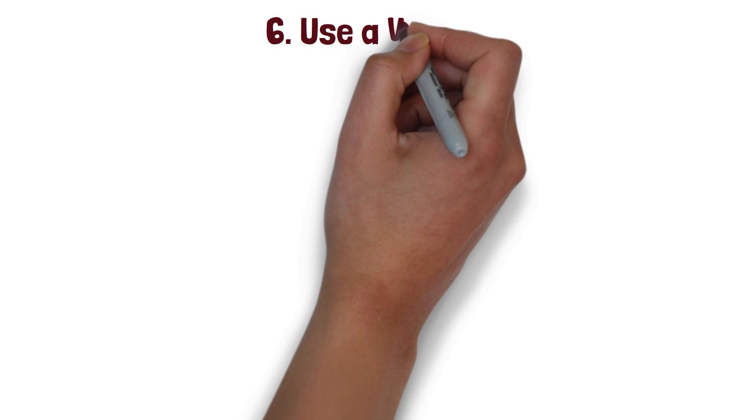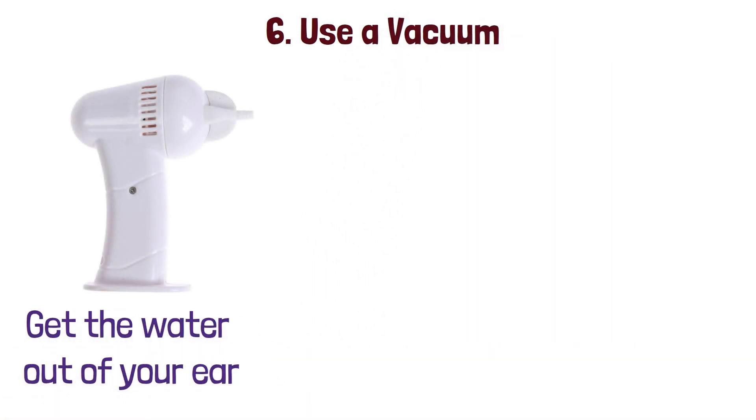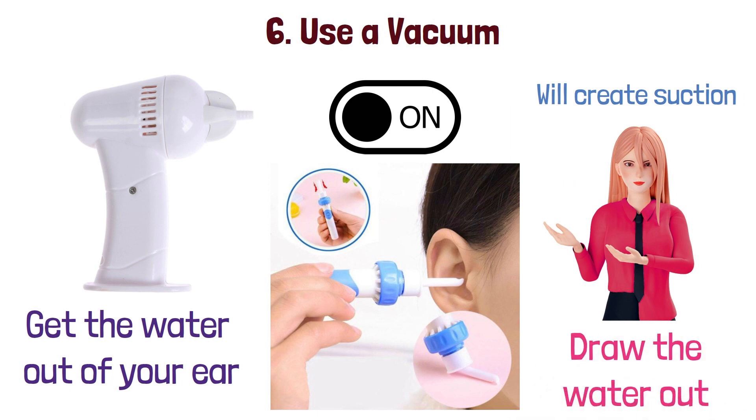6. Use a vacuum. A vacuum cleaner can be used to help get the water out of your ear. Place the vacuum nozzle just outside of your ear and turn the vacuum on. This will create suction, which can help to draw the water out.